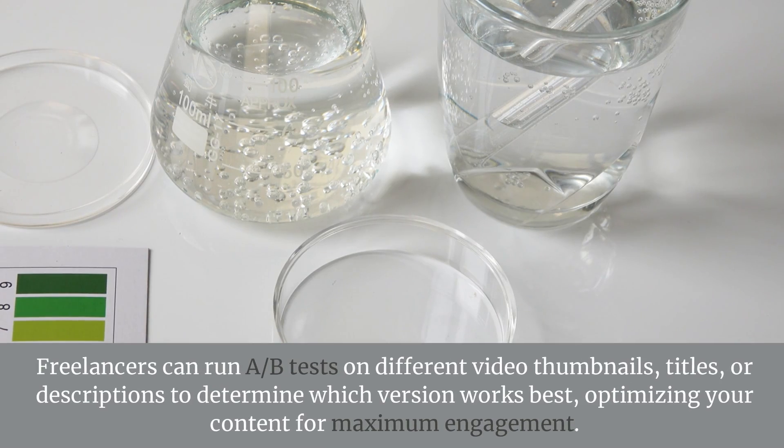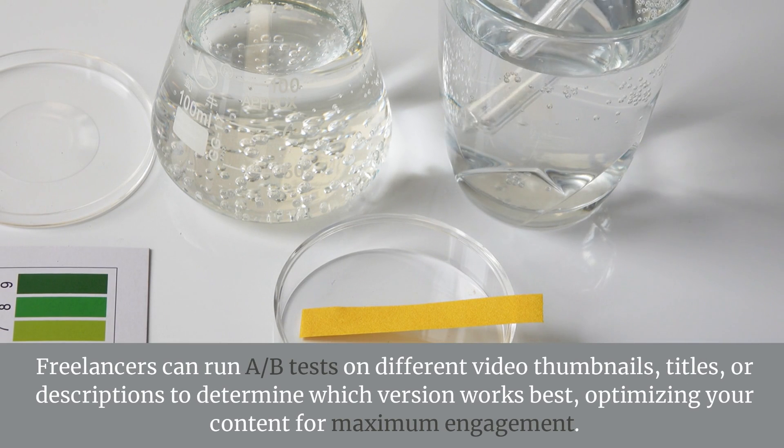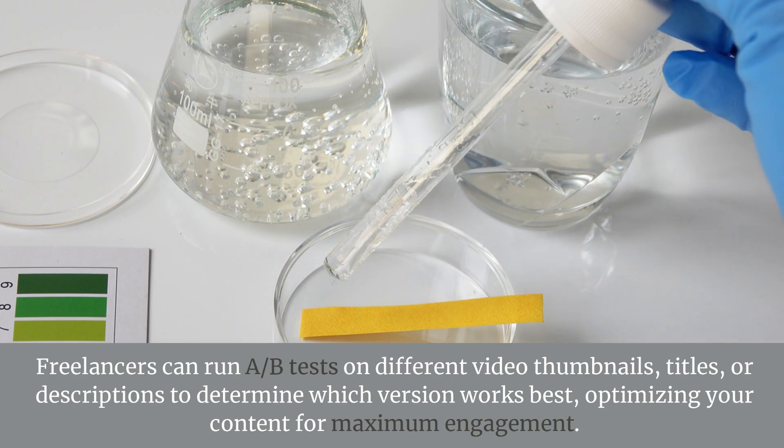A-B Testing. Freelancers can run A-B tests on different video thumbnails, titles, or descriptions to determine which version works best, optimizing your content for maximum engagement.